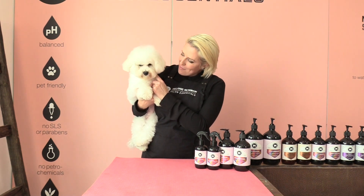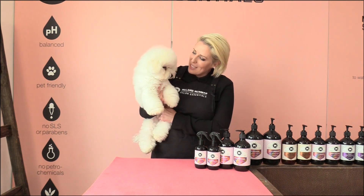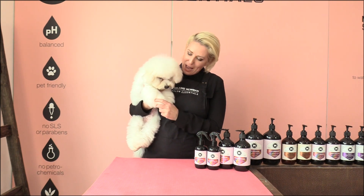It will also moisturize your puppy's skin, as the skin can become very dry as they are developing their adult coat. I hope this video helps guide your puppy through their coat change. Thank you Miss Sunny for being a part of our video. If you have any questions, pop them in the comments below and we will definitely get back to you — and until next time, happy grooming!